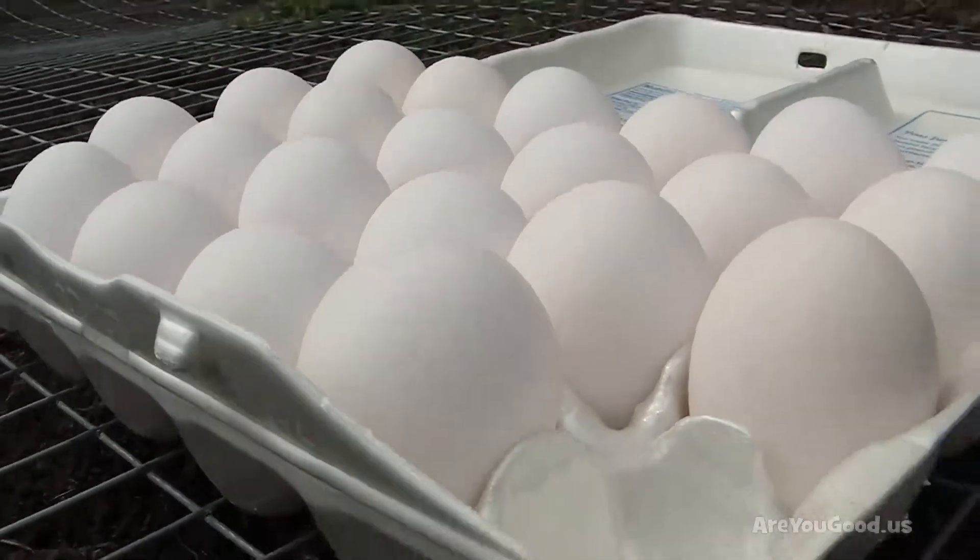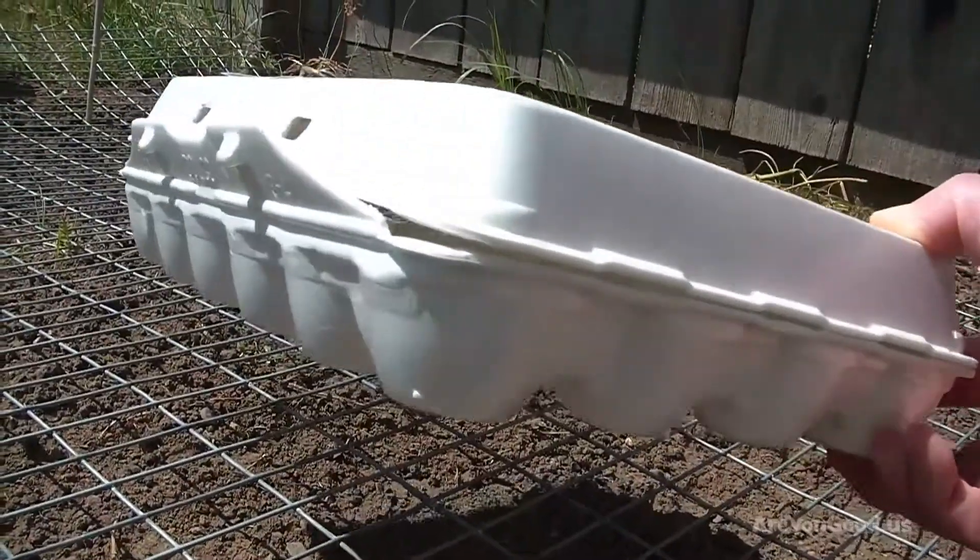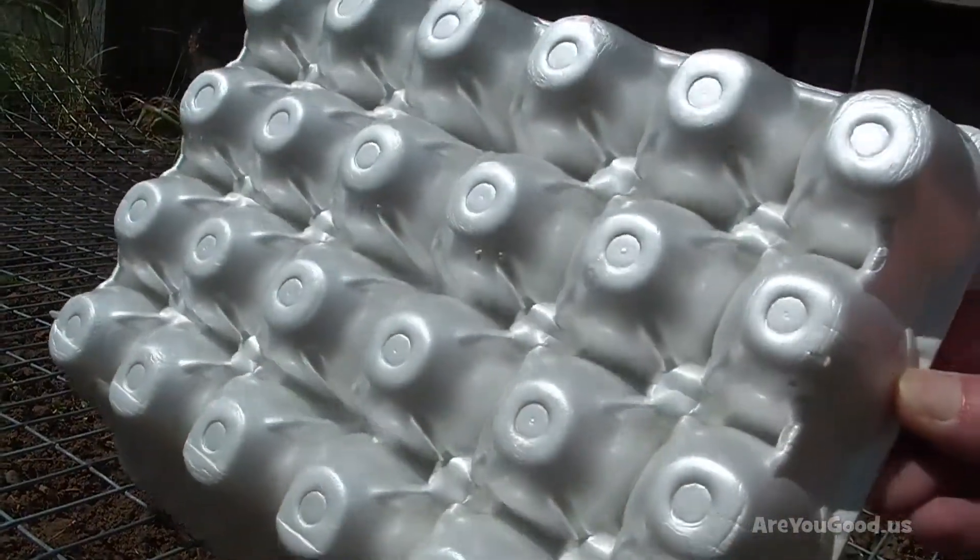Today on this episode of ByClearDesign, we're looking at the egg carton. The egg carton is made out of material to protect eggs.